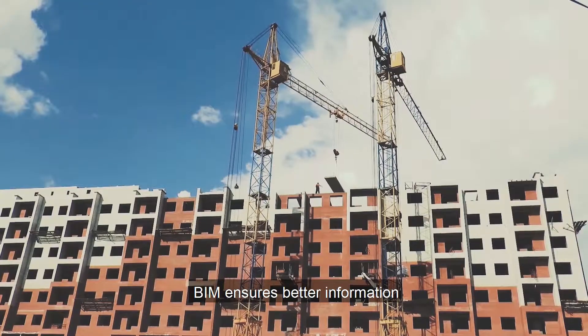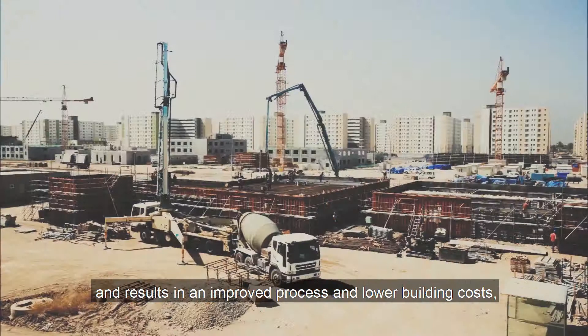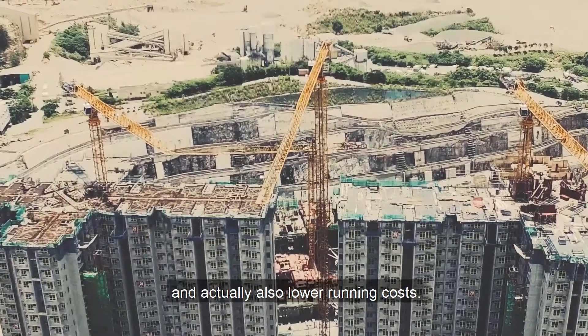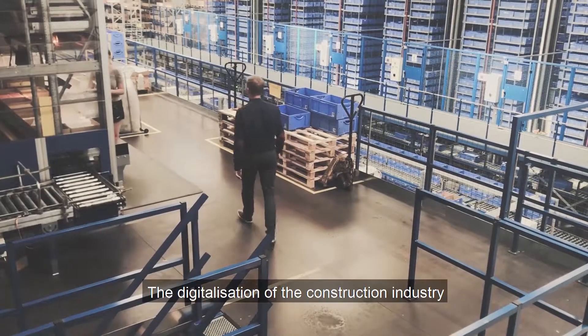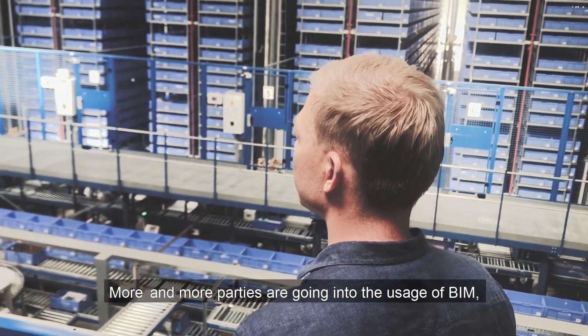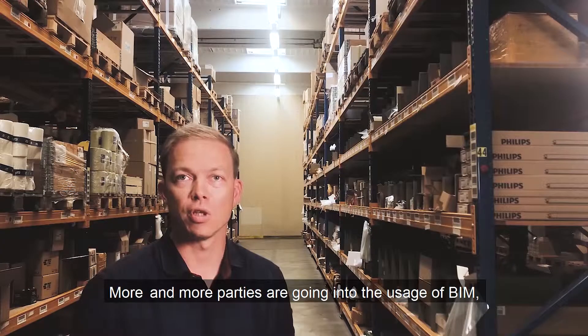BIM ensures better information and results in an improved process and lower building costs and actually also lower running costs. The digitalization of the construction industry is really speeding up at the moment. More and more parties are going into the usage of BIM.